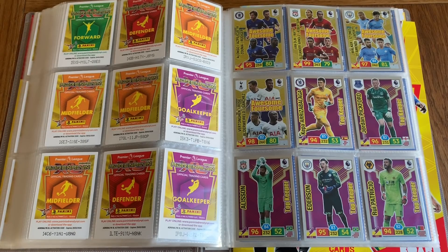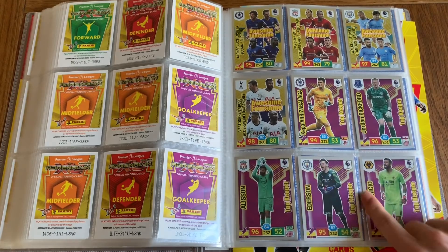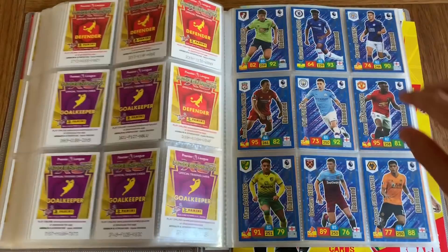Moving on to the main shinies. We've got Awesome Foursome for Chelsea, Awesome Foursome for Liverpool, for City, and for Spurs — very nice cards, look really cool. We've got Top Keepers: Kepa, Pickford, Ederson, Ederson, and Rui Patricio. They have the same design as the hero cards — just purple.